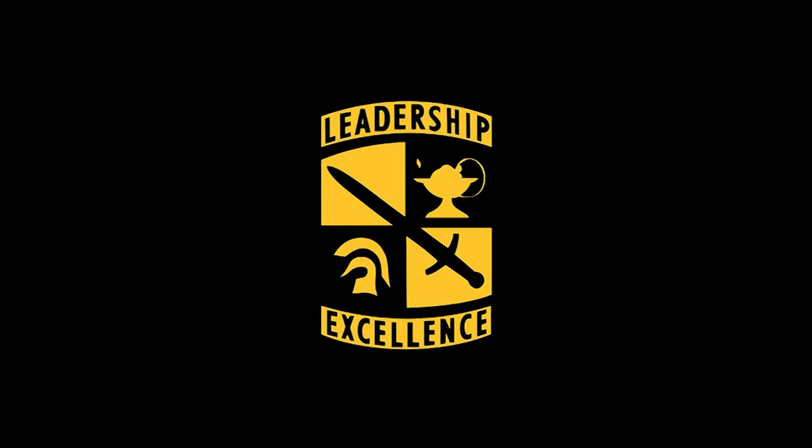Reporting from Cadet Summer Training, I'm Jacob Coombs.